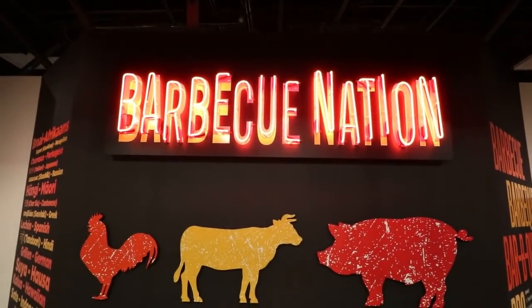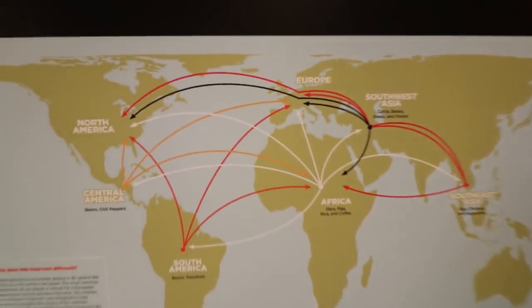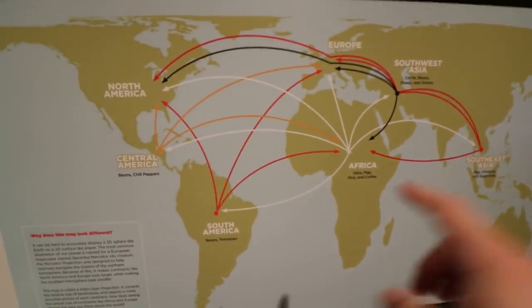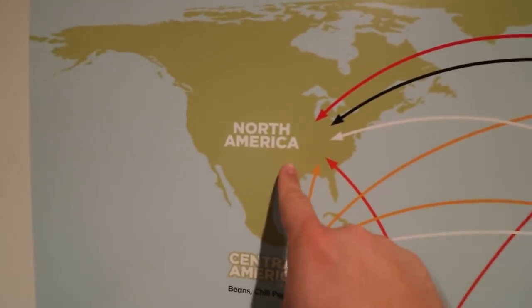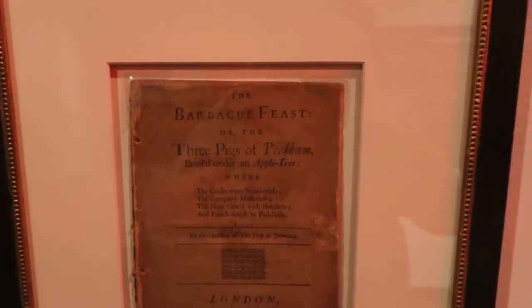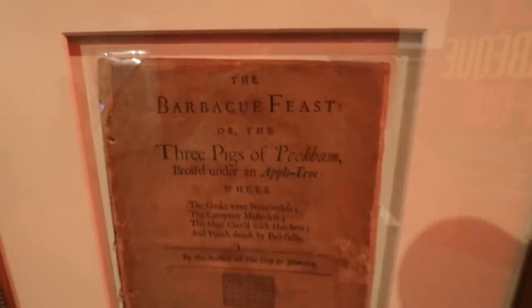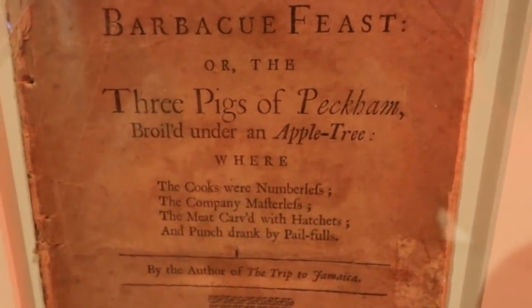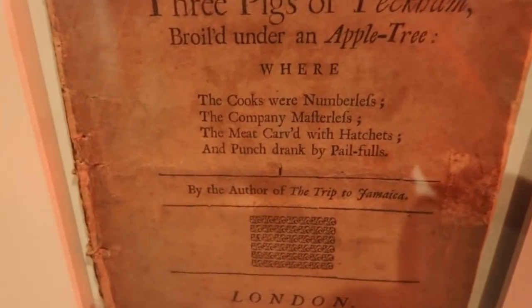And here we have it — we've arrived at the barbecue museum. This is the primitive early form of barbecuing. Origins of barbecue foods: we see different pieces of the barbecue lifestyle migrating from all corners of the earth. Of course all arrows lead to America. This book, The Barbecue Feast, was the first book to refer to barbecue as being the roasting of a hog. It was written in 1707 in London, England. It's called The Barbecue Feast or The Three Pigs of Peckham Broiled Under an Apple Tree — that is a long title.